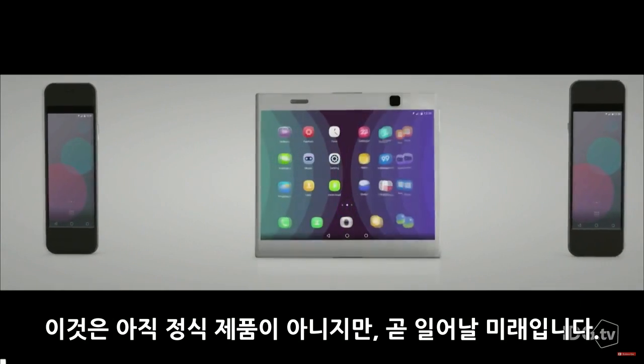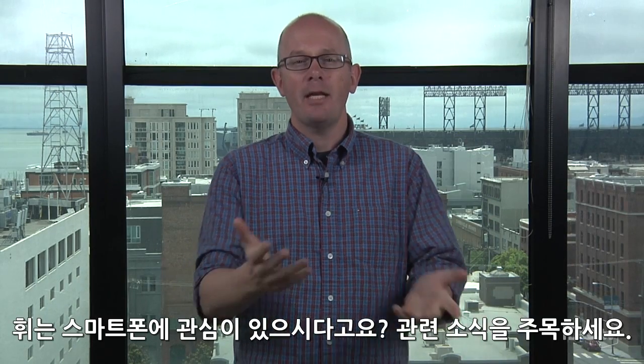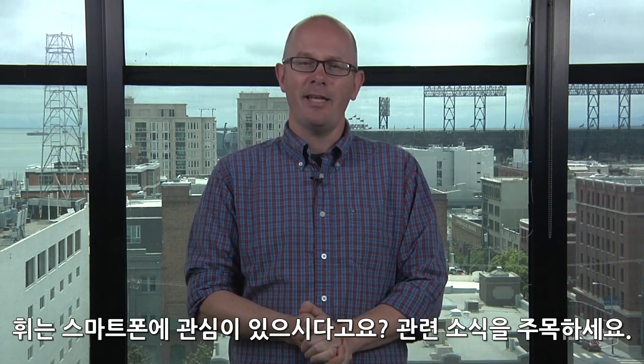This isn't a product yet, but they're a sign of things to come. So when it comes to bendable screens, the only advice: stay tuned.